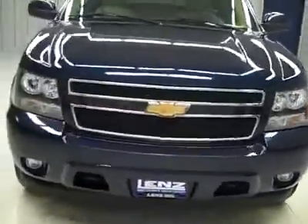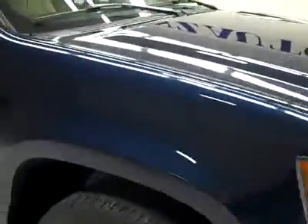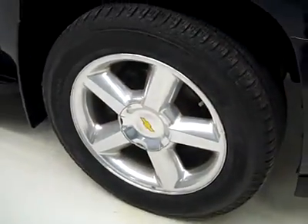This is stock number J1934, a 2007 Chevy Avalanche crew cab short box with the LTZ package. Color is dark blue, 74,000 miles, 5.3 liter V8 engine.